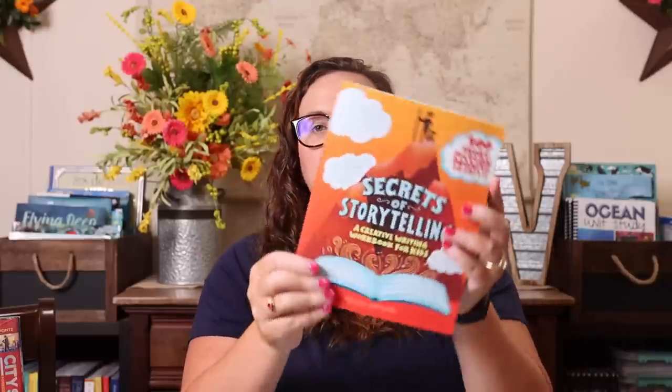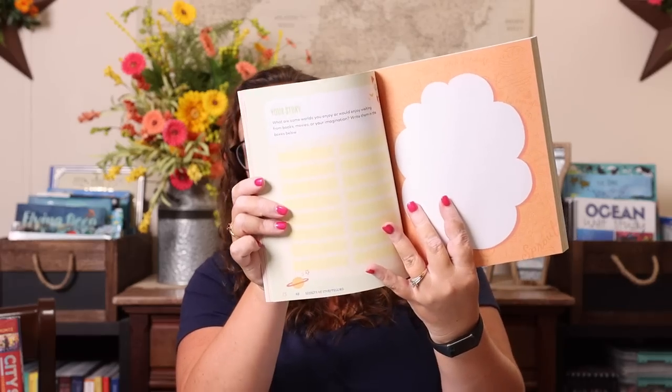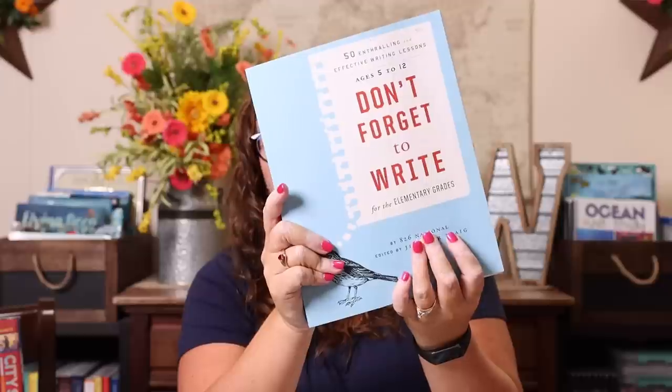I also picked up the Secrets of Storytelling Creative Writing book — 100 short fiction prompts for ages 8 to 12. I like having writing prompts at my fingertips so I don't have to search Teachers Pay Teachers or come up with them myself. I also picked up Don't Forget to Write for the Elementary Grades — 50 thrilling and effective writing lessons. I'm not sure if we'll work all the way through it, but it looks great even just for me to read to learn how to teach her better. It has writing activities with pages for kids to fill out.